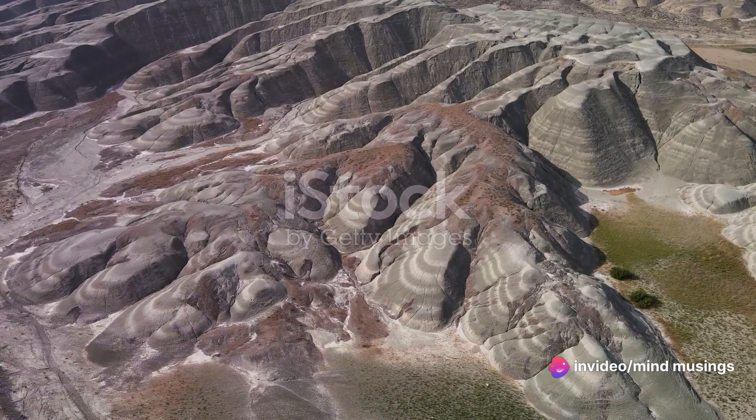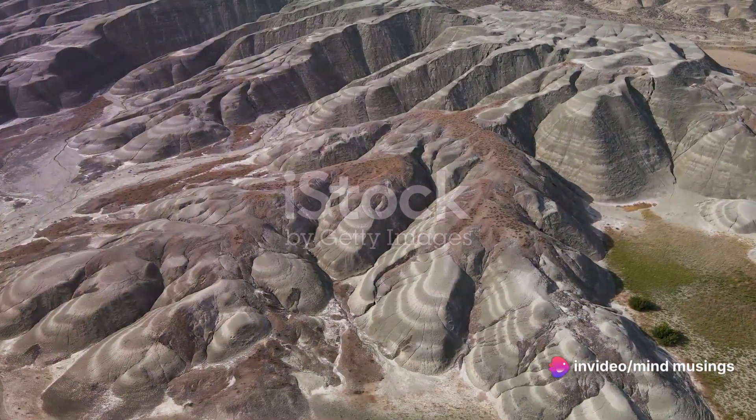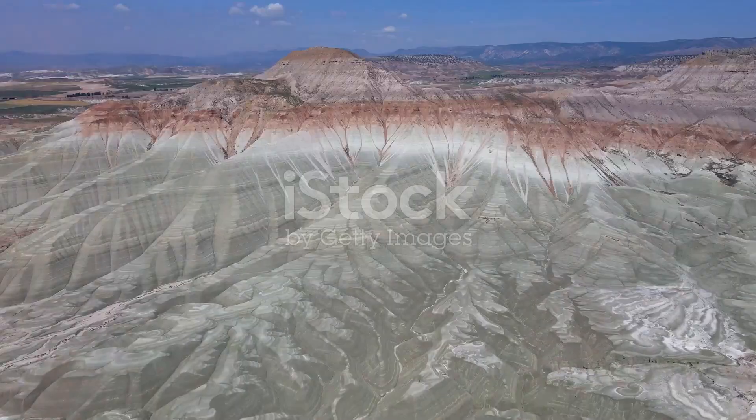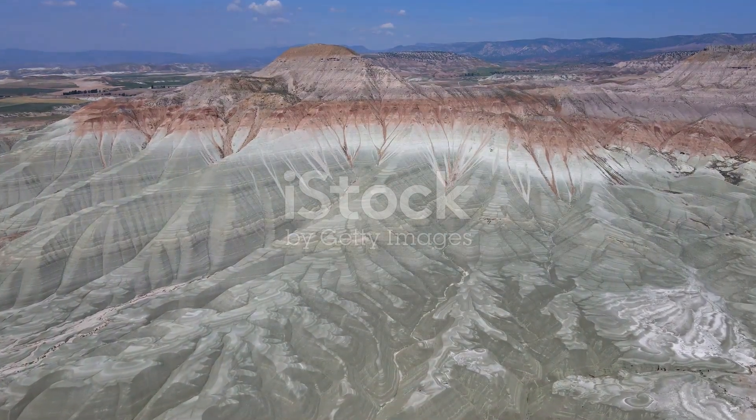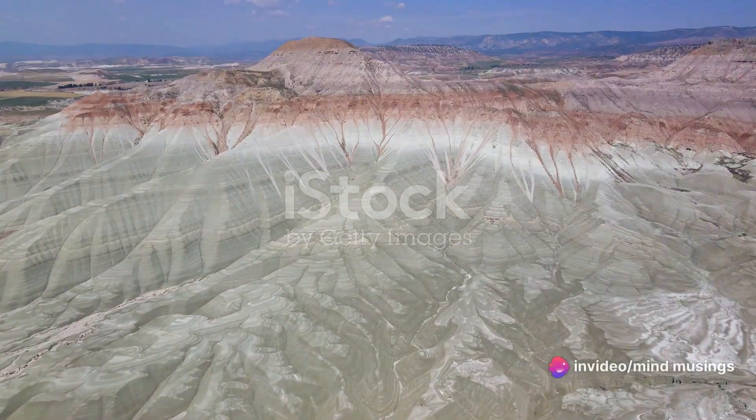Mountains, these colossal landforms, were not always part of our world's scenery. They are a result of powerful forces at work deep within the Earth's crust. The story of their creation is a tale of fire and ice, of movement and pressure, of time and endurance.